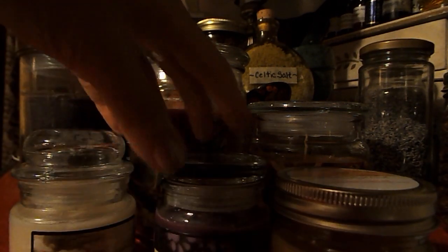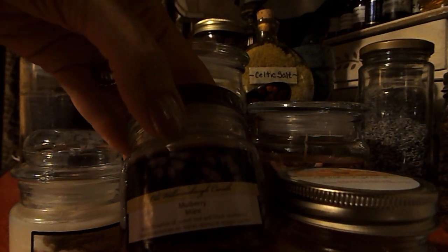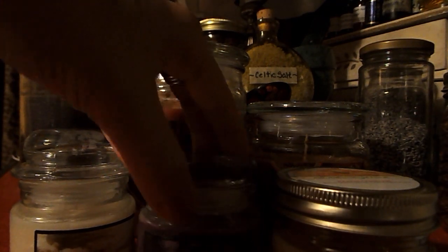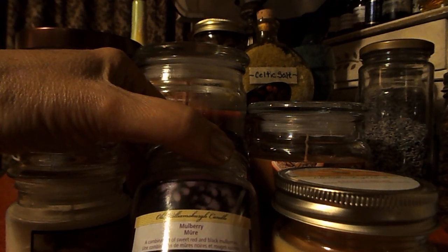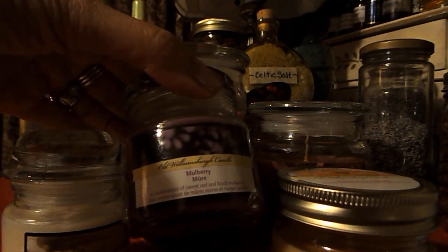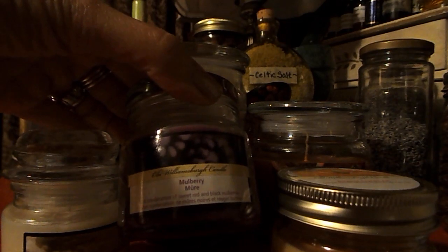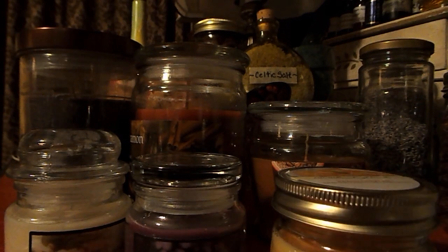The next candle I purchased was also from the Old Williamsburg Candle Company, and this one is Mulberry — a combination of sweet red and black mulberries. It smells so yummy. It's a purple candle, and I love the color purple. It's a very, very magical color, so I thought this would be perfect to add to my candle collection.